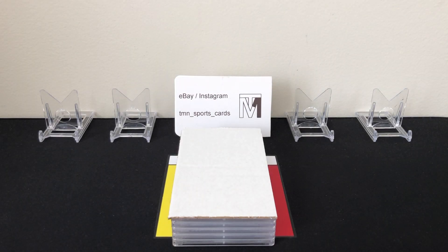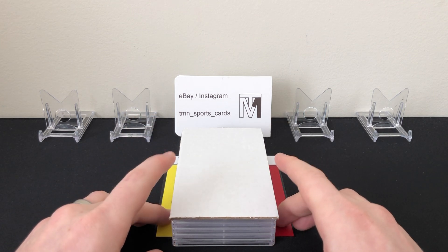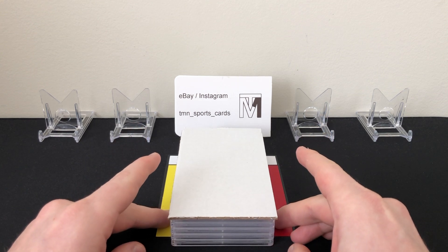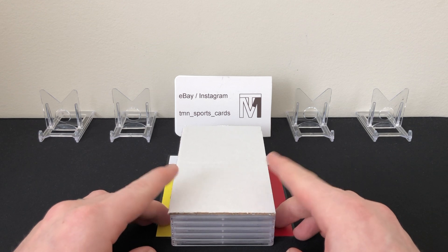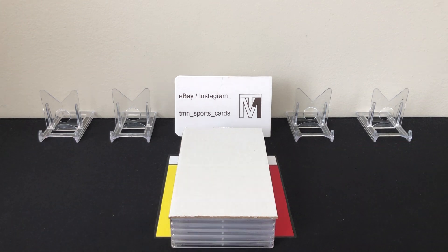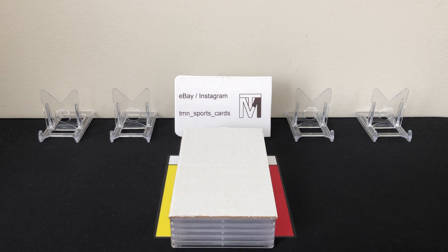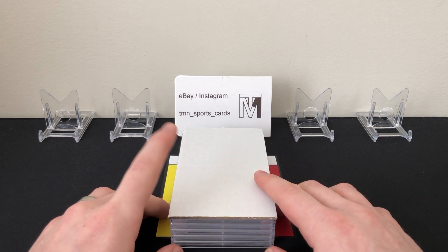What's up guys, thanks for tuning in. We're back with another PSA submission return video. If this setup looks familiar, it's because this is my second ever economy submission through PSA at that $50 a card rate. I pre-graded these and thought they could all get tens, and if you've seen the title, you know — perfect submission. We went five for five on PSA 10s.